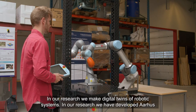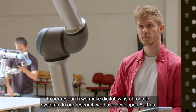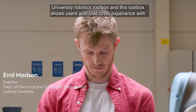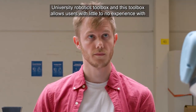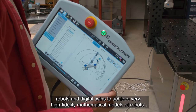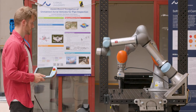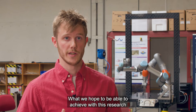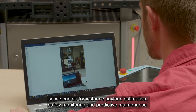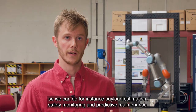In our research we make digital twins of robotic systems. We have developed the Aarhus University robotics toolbox, which allows users with little to no experience with robots and digital twins to achieve very high fidelity mathematical models of robots. We hope to achieve high fidelity digital twins for payload estimation, safety monitoring, and predictive maintenance.